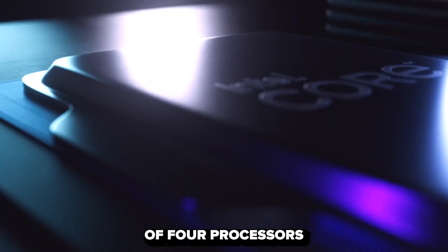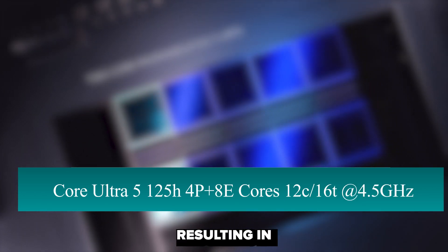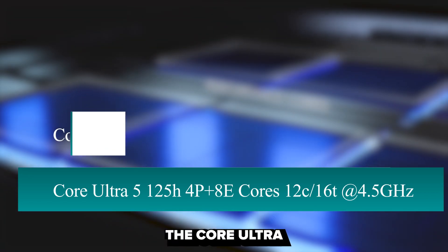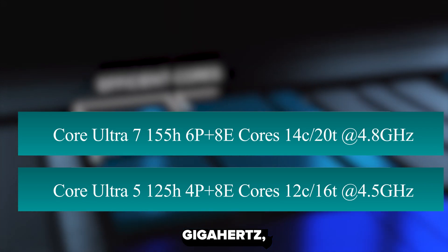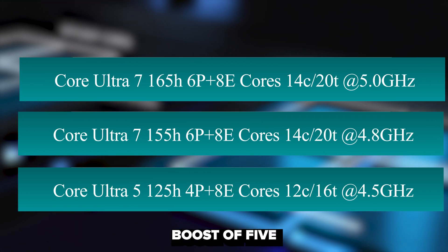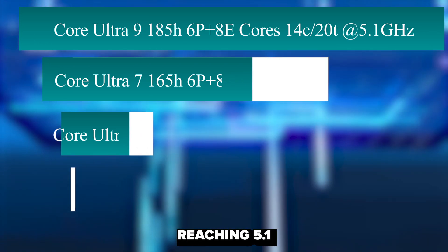Intel is planning to introduce a minimum of four processors as part of their 14th generation laptop family. These include the Core Ultra 5 125H, featuring four primary cores and eight E-cores, totaling 12 cores and 16 threads, with a core clock boost of 4.5 GHz; the Core Ultra 7 155H, with six primary cores and eight E-cores, offering 14 cores and 20 threads at 4.8 GHz; the Core Ultra 7 165H, maintaining the same core count but with a higher boost of 5.0 GHz; and the Core Ultra 9 185H, sharing the same core count but reaching the highest boost of 5.1 GHz.